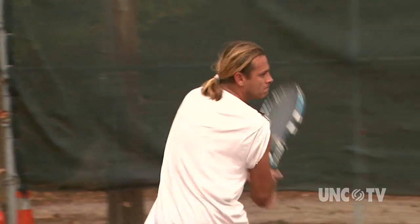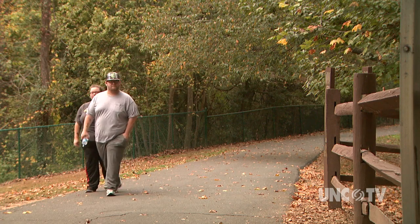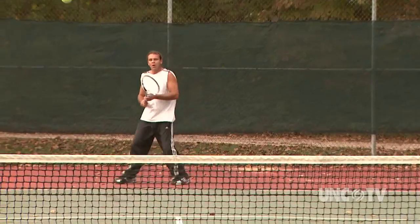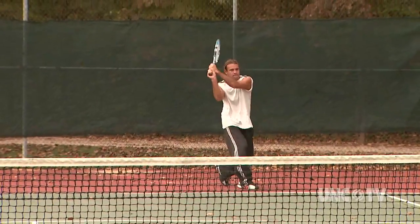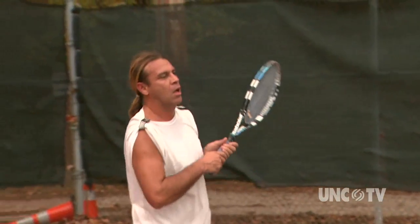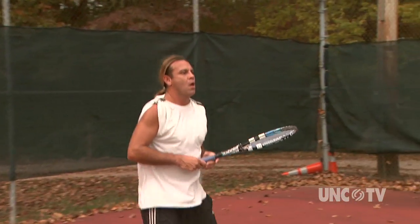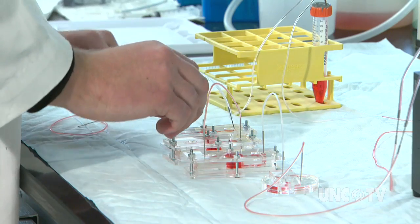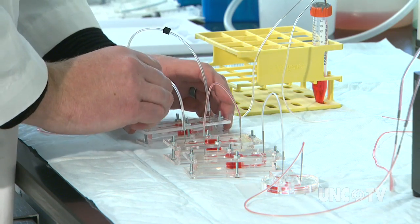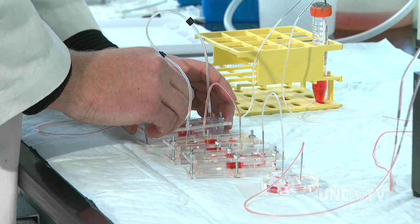Our bodies function and we can do everything we do because our organs are working together. Scientists believe creating micro organs on a chip will allow them to see the effects of medicines and chemicals on one or more organs together, and extrapolate that to how those medicines and chemicals would affect our bodies. We will have all the cells there in the correct composition and orientation to represent your liver or your heart. So when the drug diffuses into that tissue and into the cells, the cells will respond exactly the same way as they would in an intact human being.